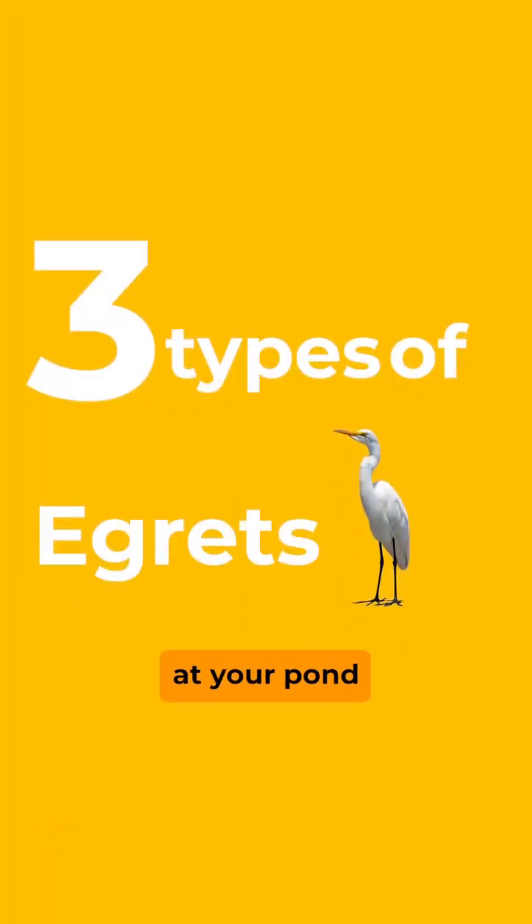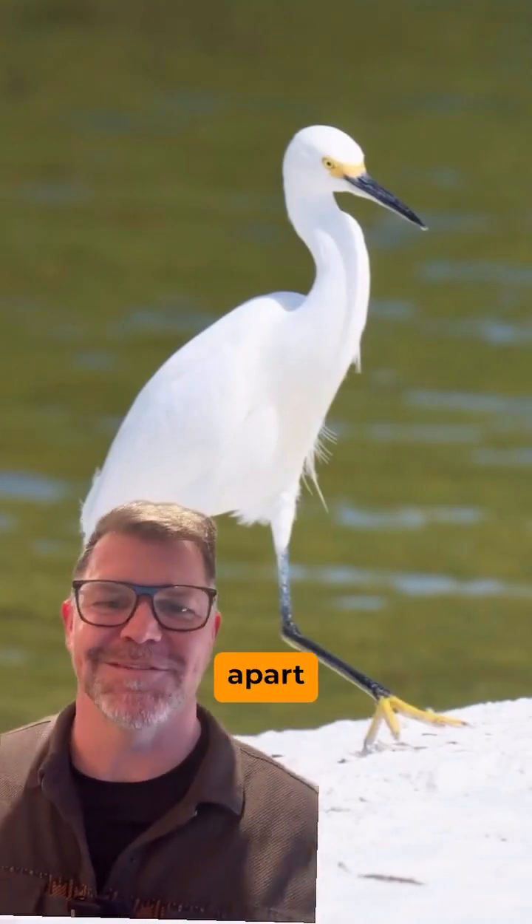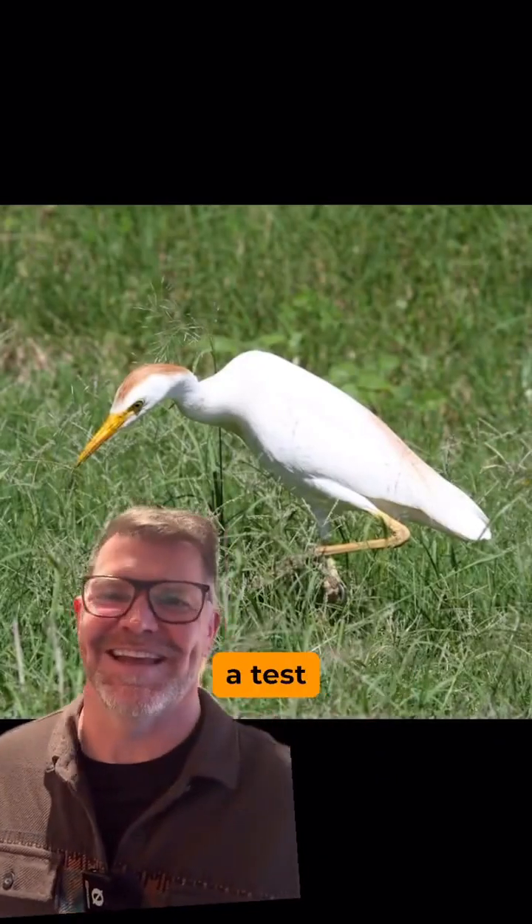If you're a birder, you already know this. You've got three types of egrets at your pond. They all have white feathers, long bills, long legs. The savvy birder knows these tips to tell them apart. Stay to the end, because there's going to be a test.